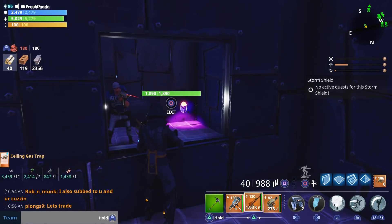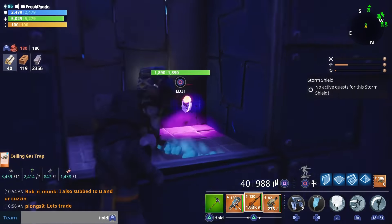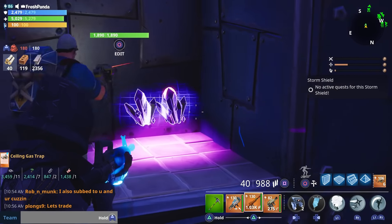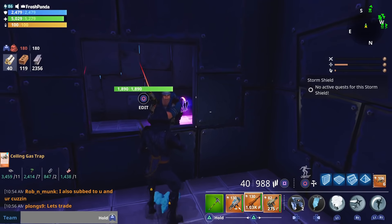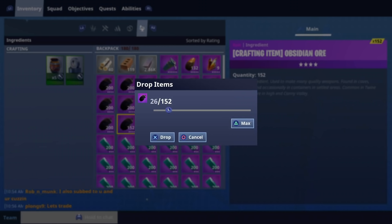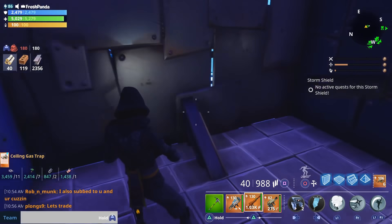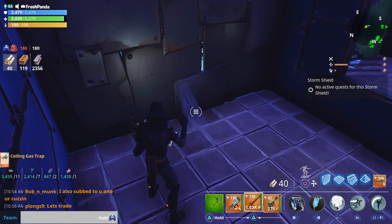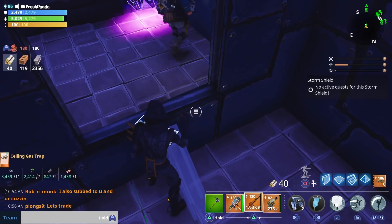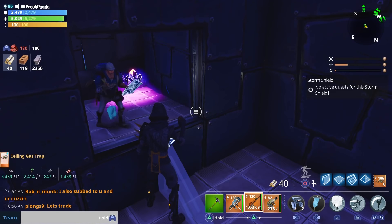Drop it back there. Drop the Bright Core in the corner. Wait — how much Bright Core do you have? 11. Okay, can you put in some shadow shard then? I'll put in like 200 shadow shard. I'll give you 300 Obsidian. All right. Here, I'll give you a stack first just so I can see if you're not lying.